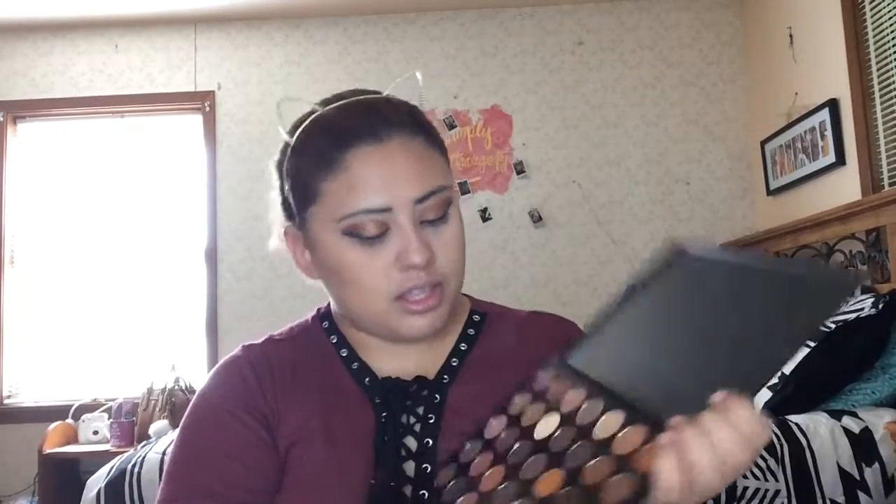I went ahead and removed my setting powder and did my eyeliner off camera because it was a long process — one side was higher, one lower, one thicker, one thinner. This is the best I could get them to match; they don't quite match each other. Moving on to my lower lash line, I'll take this shade on a Kylie brush and just smudge it along my lower lash line.